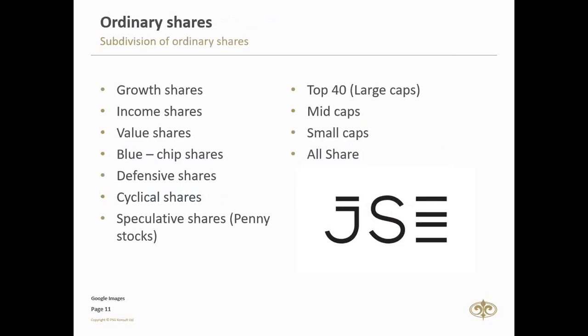Thirdly, value shares — these are shares that the market usually sees as undervalued. They can be purchased at a price lower than their underlying worth. The theory is that when the market comes to its senses, the owner of such a stock stands a chance to make a lot of money as they retain their value. And fourthly, blue chip shares, like Naspers — these are shares that have performed well over a long period. They are fairly stable investments that do not grow as rapidly but show steady growth and provide a steady income.